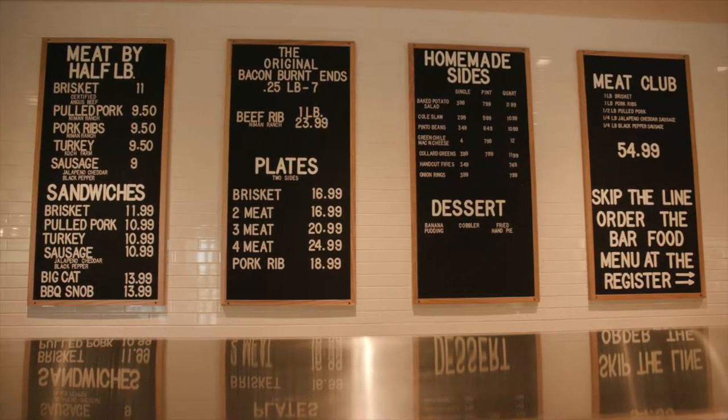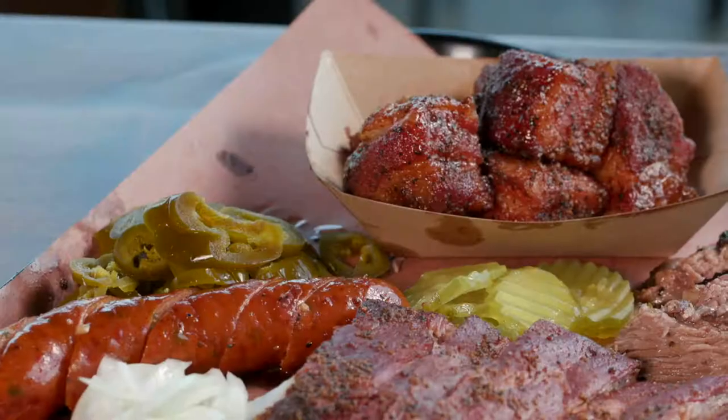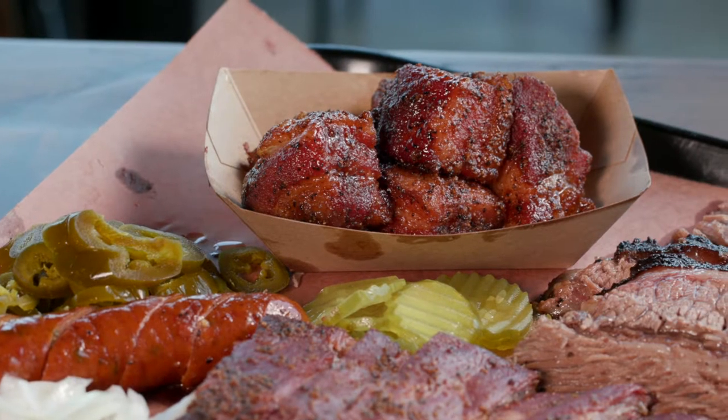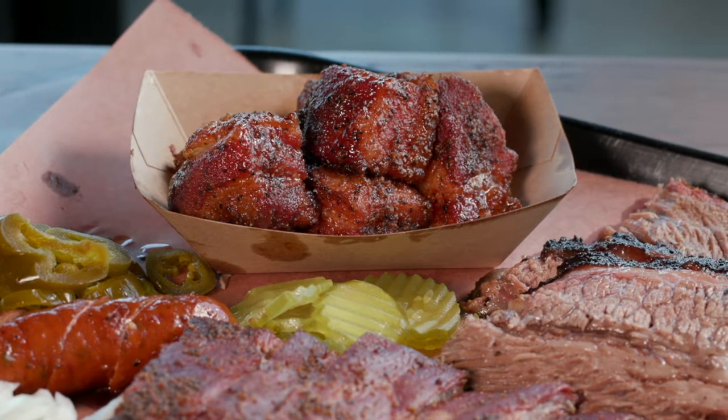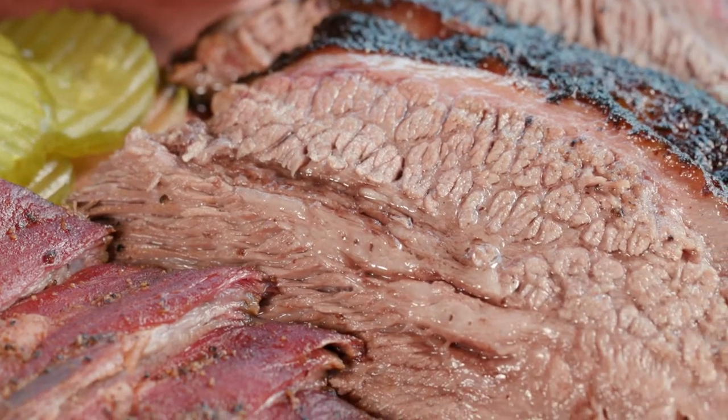Everybody has their favorites here at Heim Barbecue, but what are some of your favorites? I would definitely say our bacon burn-ins. We take a pork belly and smoke it with our pork rub, and it makes this candied bacon — it's decadent and very sweet, but we always recommend getting it on every order. And then the brisket, smoked 12 to 16 hours, tons of smoke and love put into it. Those are definitely the two top items.